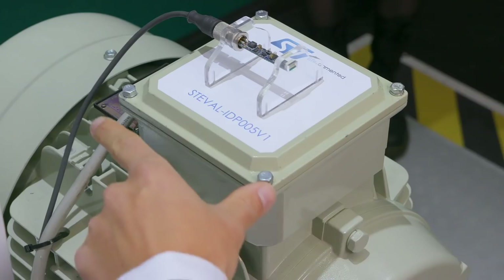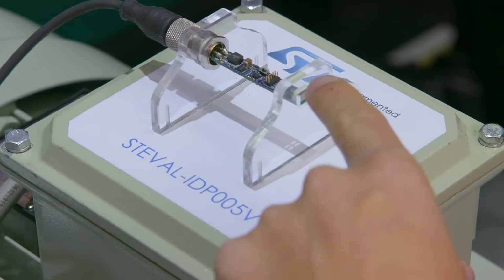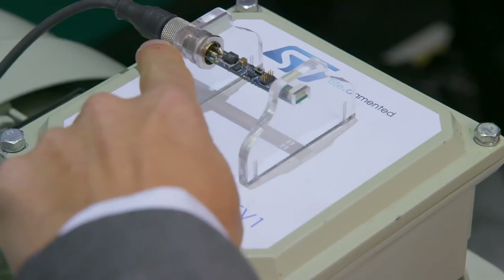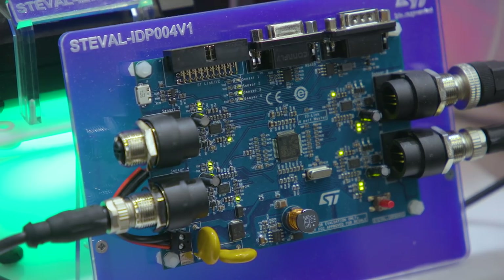This is predictive maintenance in action. On this tiny board you have sensors to catch the vibrations of the motor, the MCU which computes and analyzes data, as well as connectivity to connect the motor and sensors to the cloud. We can record the data and display the status of the various machines on this dashboard. This is that simple to read — even I can understand this.